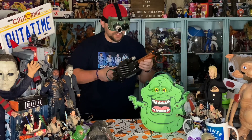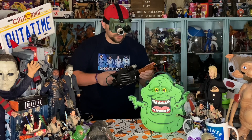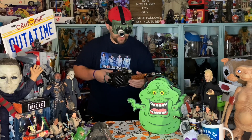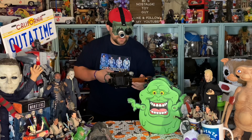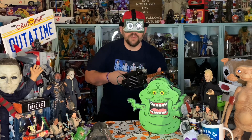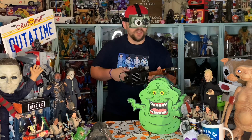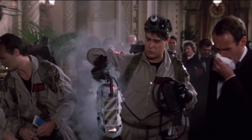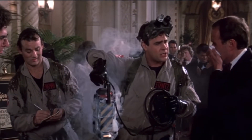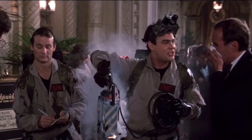Hello Ghostbusters, we got one! I knew there was something strange going on in my collector's room. Something strange in the neighborhood. Looks like what we have here is a focused non-terminal repeating phantasm, or what the guys and gals call a class 5 free-roaming vapor. And this looks to be a real nasty one.